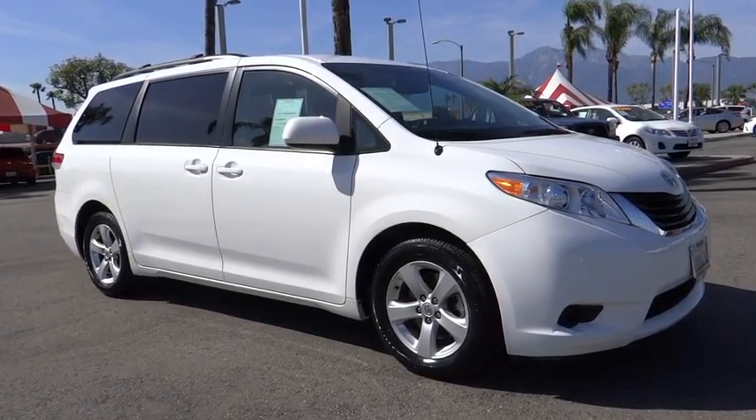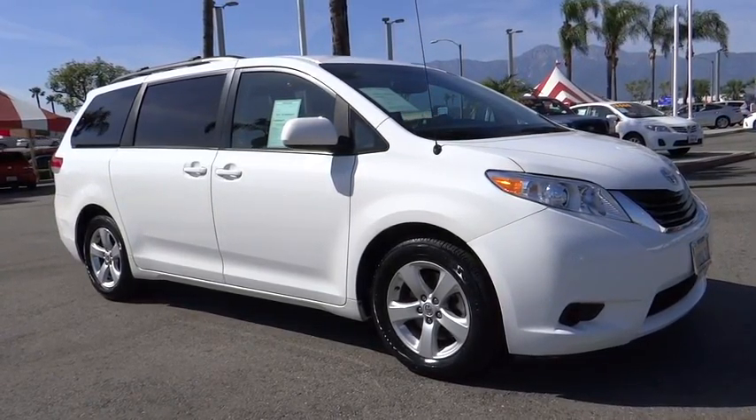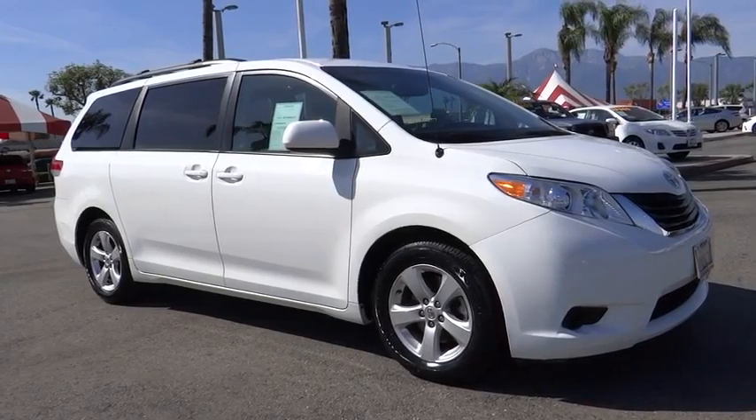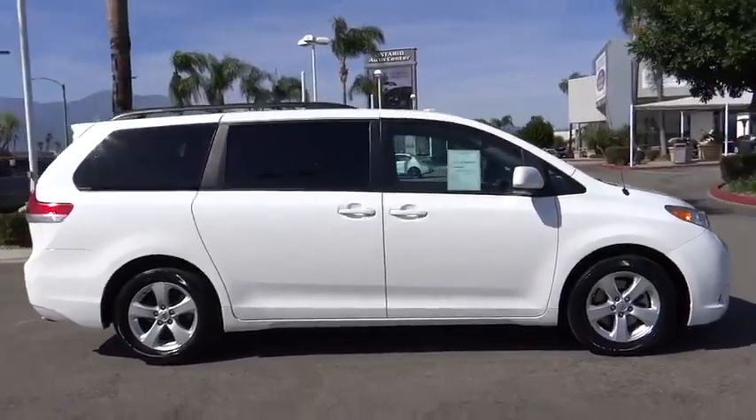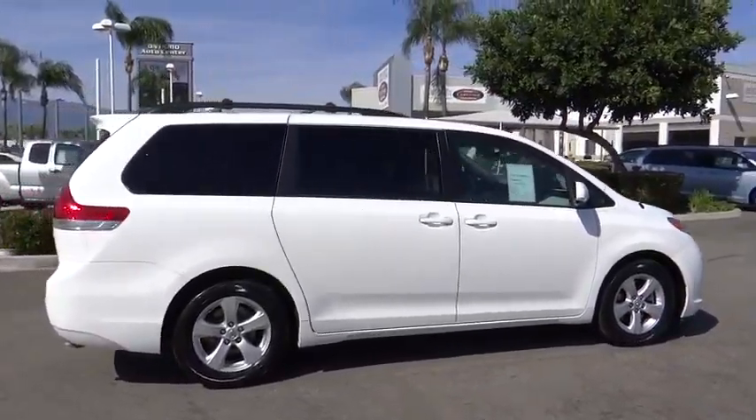The 2012 Toyota Sienna. Sienna offers excellent overall quality and long-term dependability, making it a hassle-free vehicle to drive day in and day out, while contributing to peace of mind on long road trips.